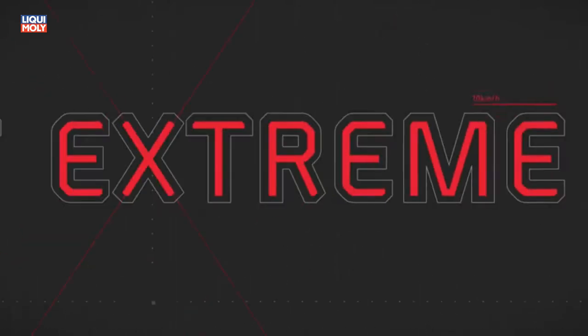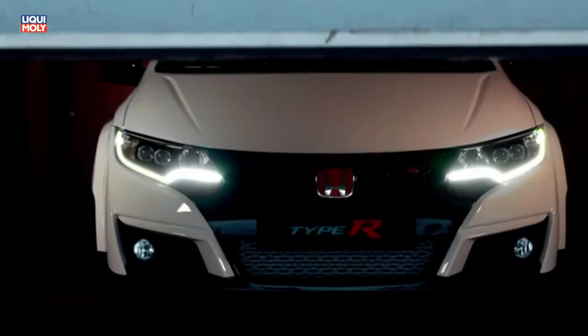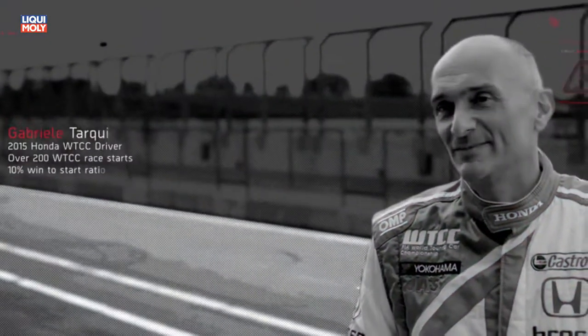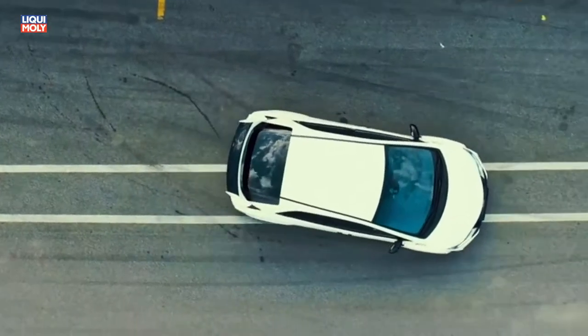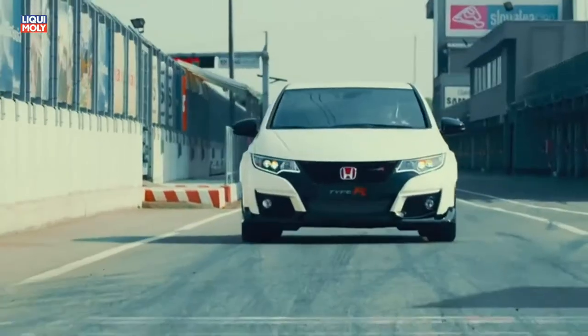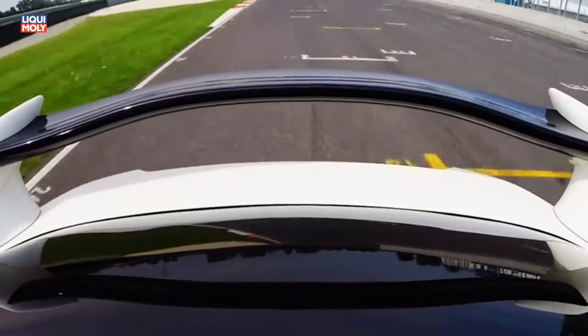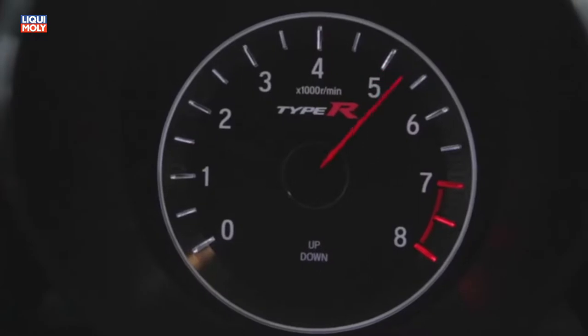This is the most extreme type car Honda ever built. The engine of this car is fantastic — 310 PS, zero to a hundred kilometers per hour in 5.7 seconds, and a top speed of 270 km/h. It's very linear, pushing until 7000 RPM, which is quite unusual for a turbo.